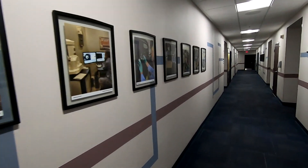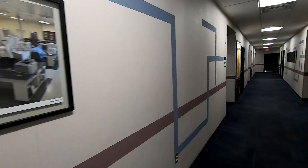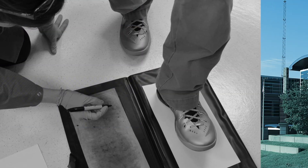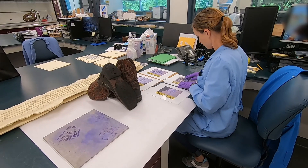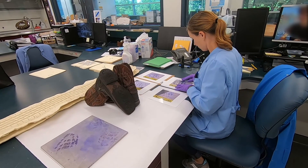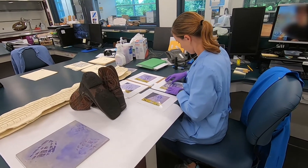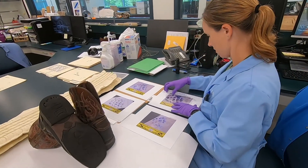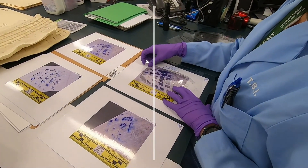We'll continue our tour on the second floor by heading down this hallway where, on the left, you'll find our microanalysis unit. Microanalysis, also known as trace evidence, examines and compares a variety of evidence that can be transferred during the commission of a crime. Trace evidence helps put together pieces of the investigative puzzle, linking people or objects to places.